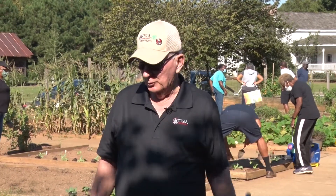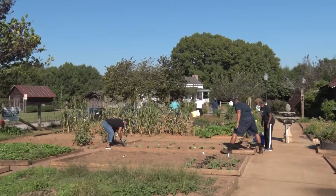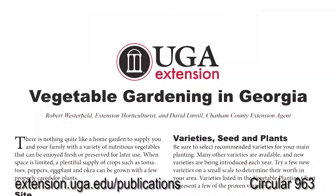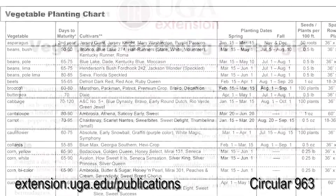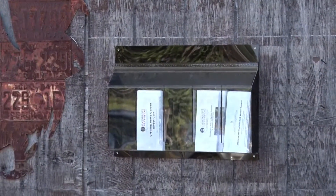Today we're up here in the garden at Heritage Park. We're in the process of changing over to our fall garden from our summer garden, so we've got a lot of green vegetables being grown and planted here and a lot of gardeners out here working today. In the fall it's a good time to be taking some soil samples, so we're going to talk a little bit about soil sampling here. Our number one brochure for gardening is Gardening in Georgia, which has a calendar inside that tells you what to plant, where, and when.